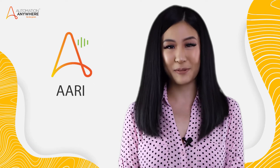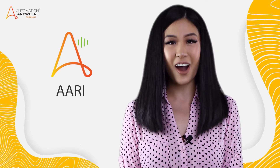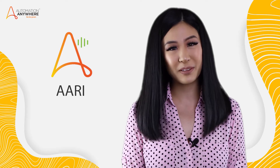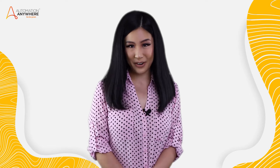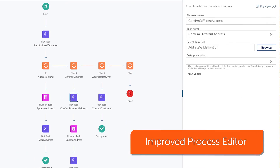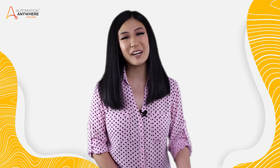In our previous Enterprise release, we debuted our digital work assistant, ARRI. ARRI helps business users start and interact with bots, making it super easy to leverage RPA from the interface of their choice. In this DOT 17 release, we've made improvements to the process editor in ARRI Web, so users can run private processes and execute bots on the default device for the bot creator. This allows you to test and debug your own processes.